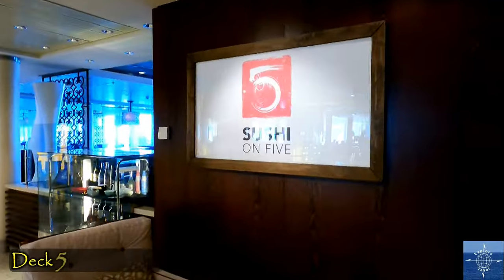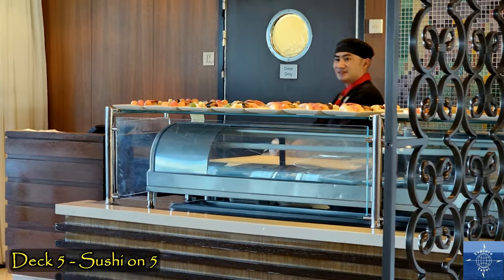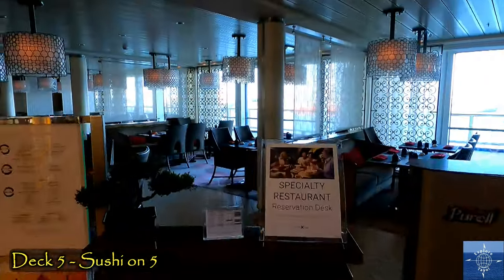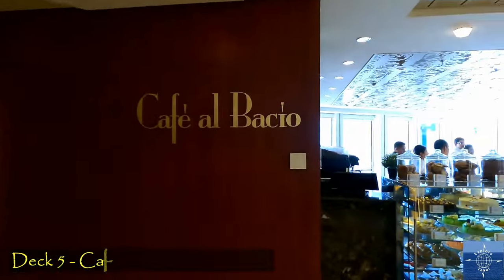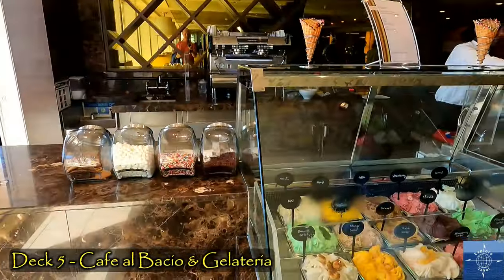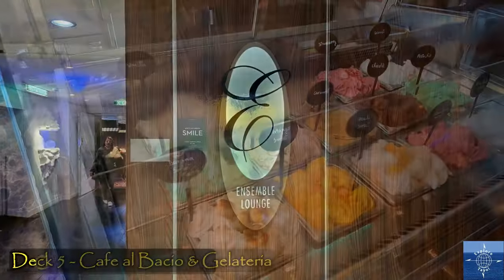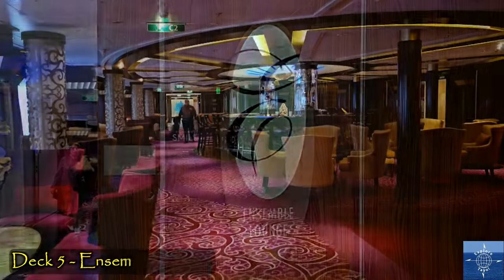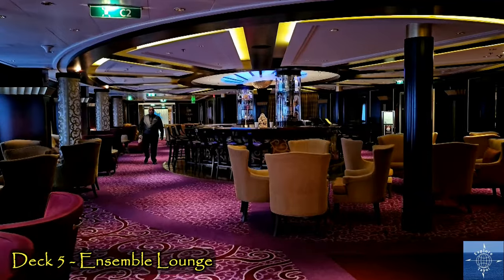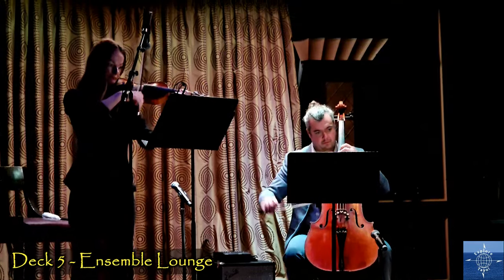Sushi on 5 is one of the up-charged specialty restaurants on board, and the only one that served à la carte, but we never ate there. There's also a cafe with specialty coffees, desserts, and gelato — all for additional cost, and another place we never tried. Deck 5 aft holds the Ensemble Lounge, a place where we enjoyed an occasional drink and live music.